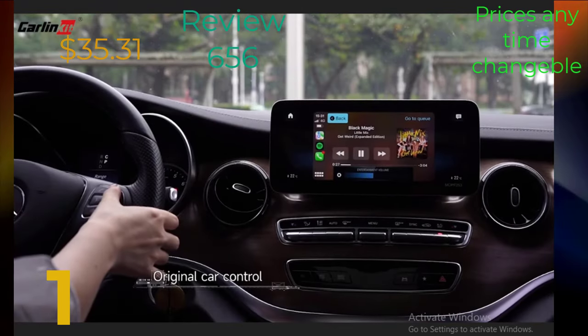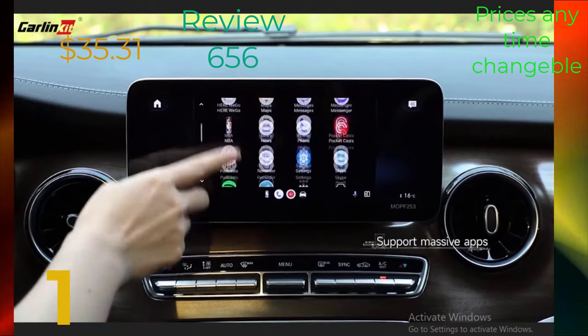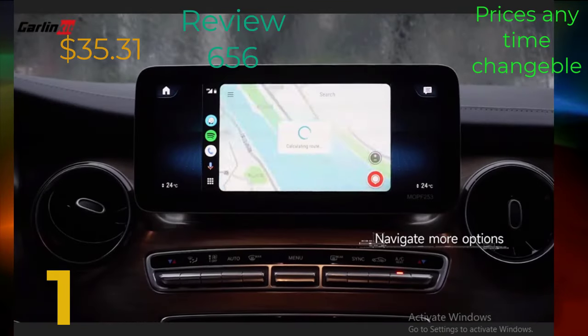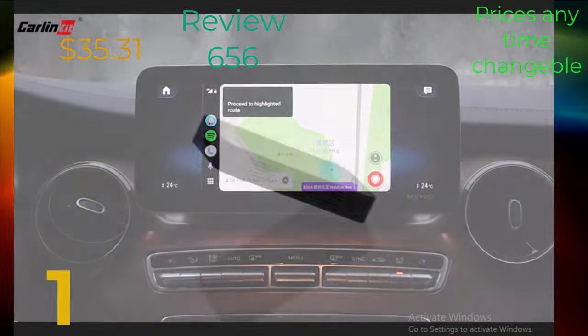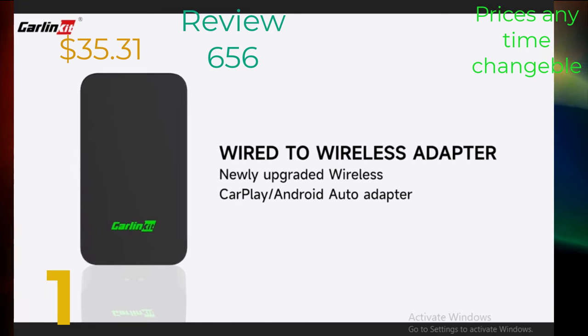I'm incredibly excited about the content we have in store, and I can't wait to connect with each and every one of you. So, without further ado, let's dive in.